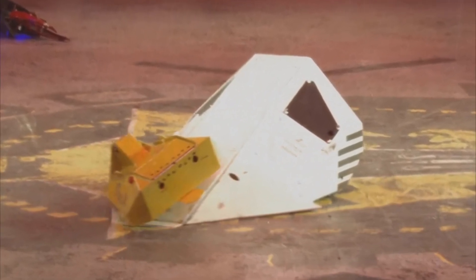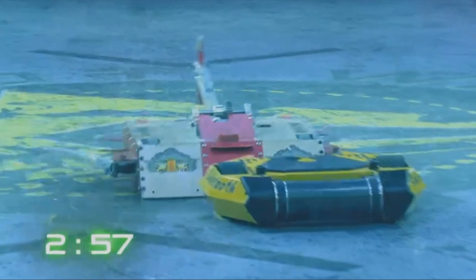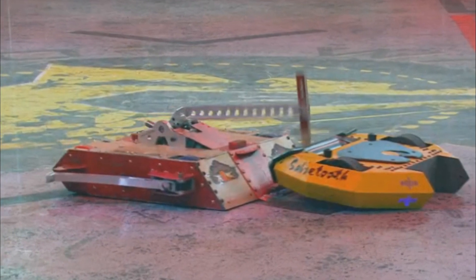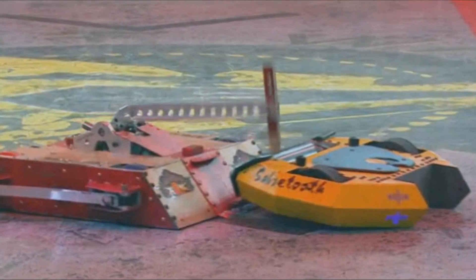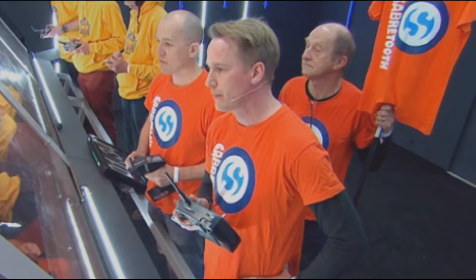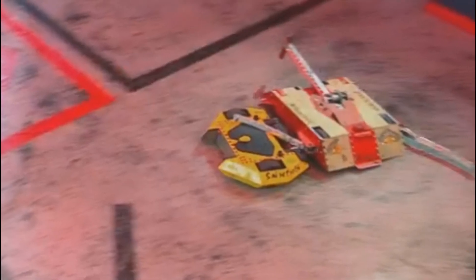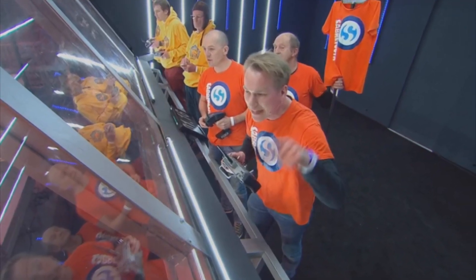Apocalypse came out swinging — charging at their opponent and aggressively bringing the axe down, causing some damage to the inside housing of Sabretooth's drum. The side arms just did not work at all, which is a real shame as they had a chance to grab and control Sabretooth. But Apocalypse continued to be aggressive, ramming Sabretooth into the arena wall and CPZ. Sabretooth activated the fog of war, and once that cleared the tide seemed to turn as Apocalypse appeared to have suddenly lost drive on one side. It was hilarious to see Gabe shouting orders in the control booth. Sabretooth got a great slam on Apocalypse, sending them into the arena wall and killing them.